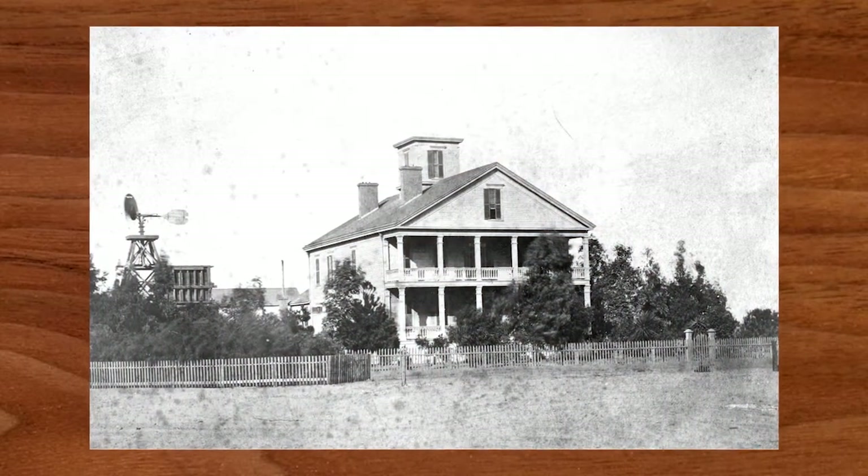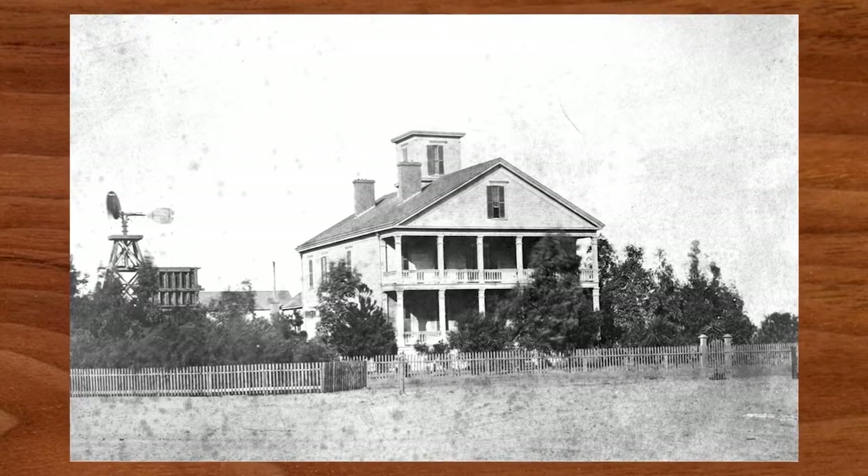Today we're going to see about life here at the house for the Banning family over 150 years ago. We will start with a tour of the house, have a lesson in a one-room schoolhouse, participate in some daily chores that children were responsible for in that time, and see a demonstration of a craft called decoupage, which was very popular in that day, the Victorian era of the 19th century.